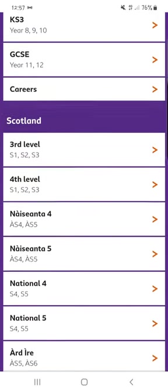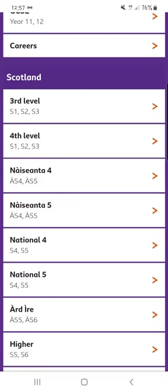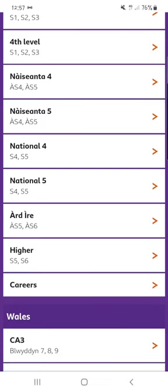I'm going to scroll down to Scotland. Now we've got third level, fourth level, which is your S1, S2 and S3, as well as National 4, National 5, and it's also available in Gaelic and higher.